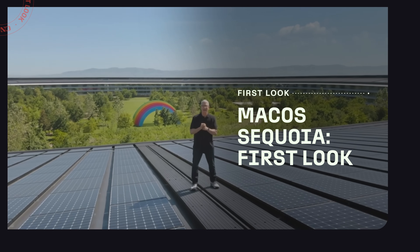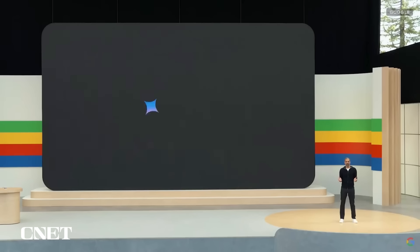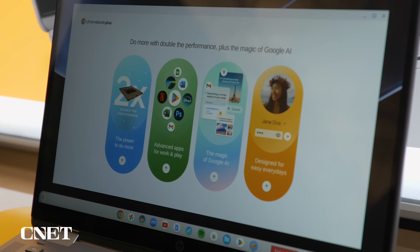It happens every year at WWDC, Apple's Developers Conference, that the company announces updates to its operating system that wow Mac users with features Windows, Android, and even Chrome OS users already have.